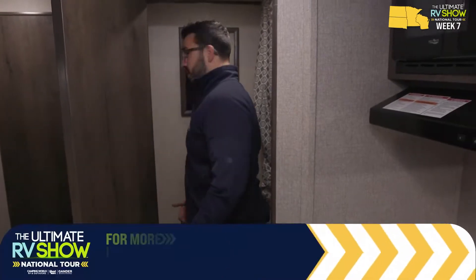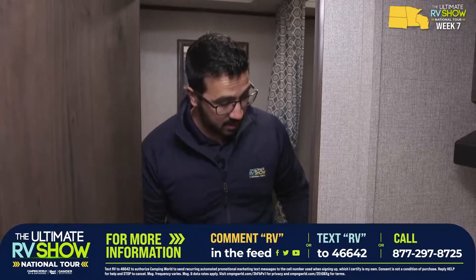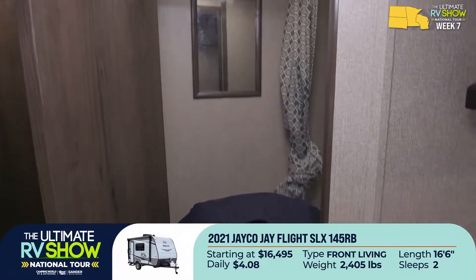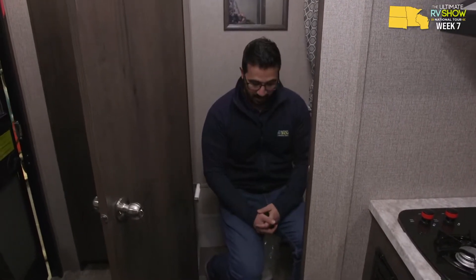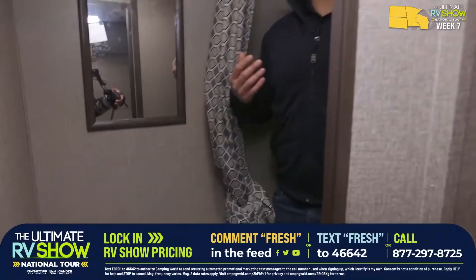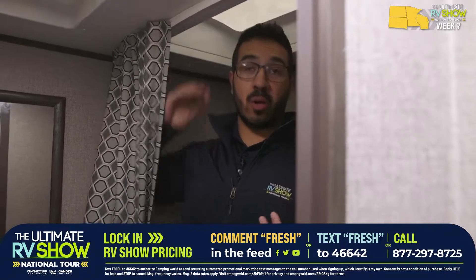The bathroom is a little tight — when I close the door my knee is cramped and I have to shift to the side. They tried to maximize the living space and kitchen space, so they had to sacrifice a little here. In the tub shower, at six foot tall in an RV that only weighs a little over 2,400 pounds dry, I can stand all the way up thanks to that skylight. Most of the time in smaller lightweight RVs you have to duck down, so this is a big deal.